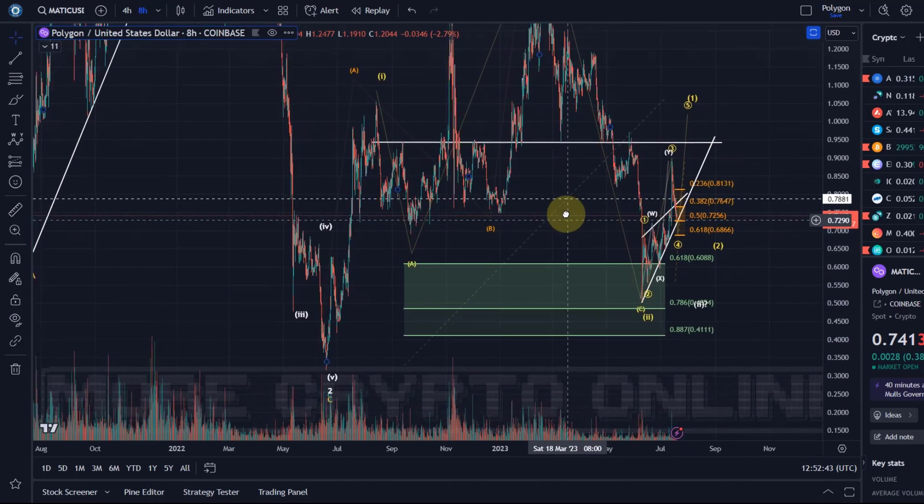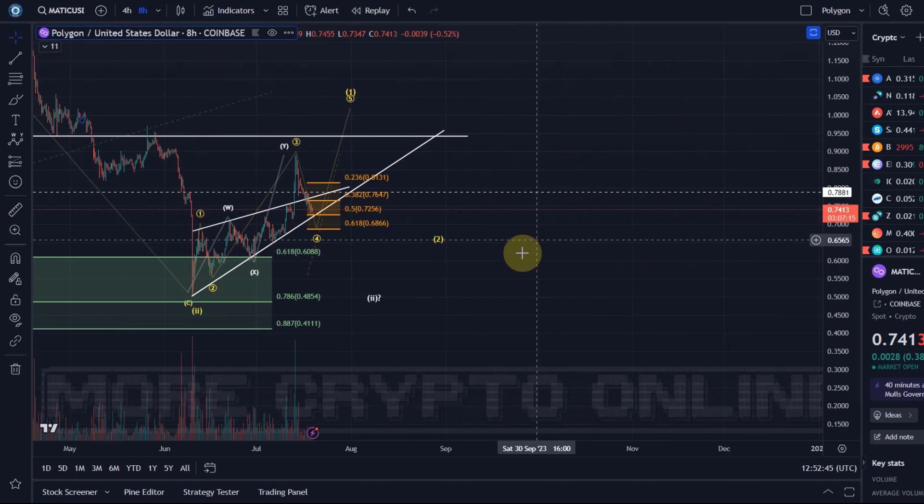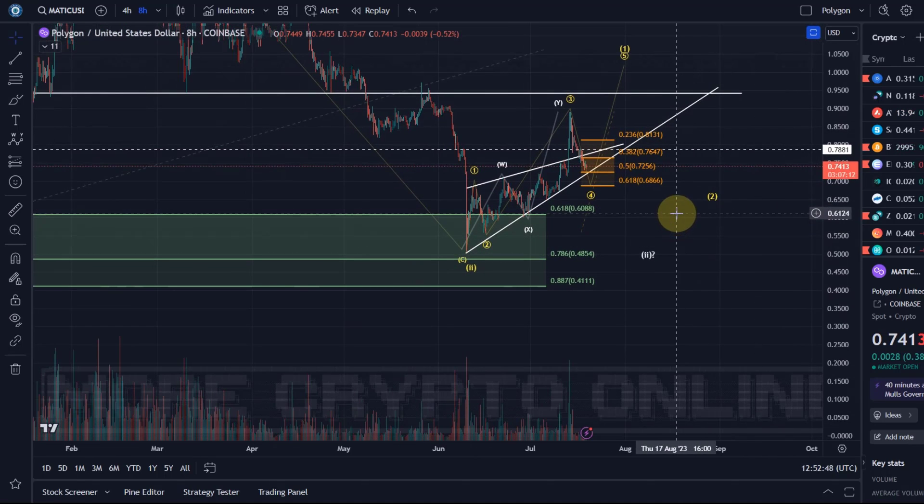Overall I'm still bullish on MATIC given the bigger picture wave count, and so far nothing too bad has happened to this chart. That's my update about MATIC — I hope you like the update. If you did, please hit the like button, leave a comment, subscribe, and if you really like the content please check out the channel membership. Thanks a lot for watching!